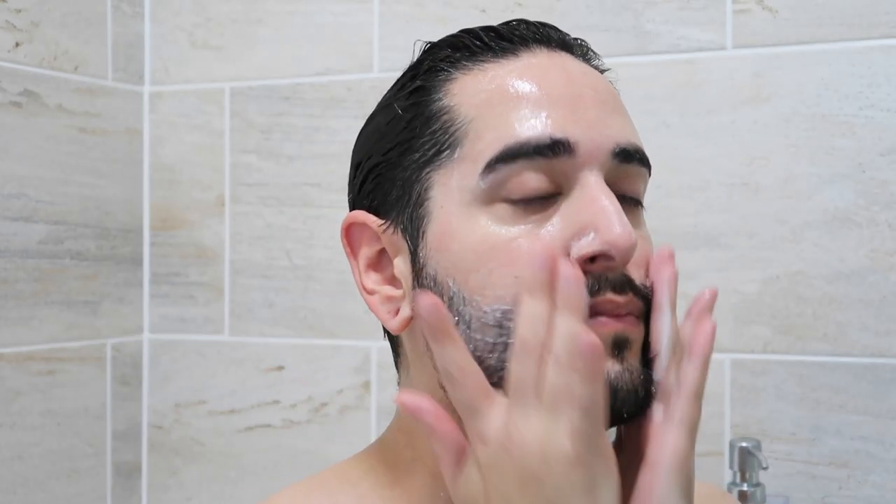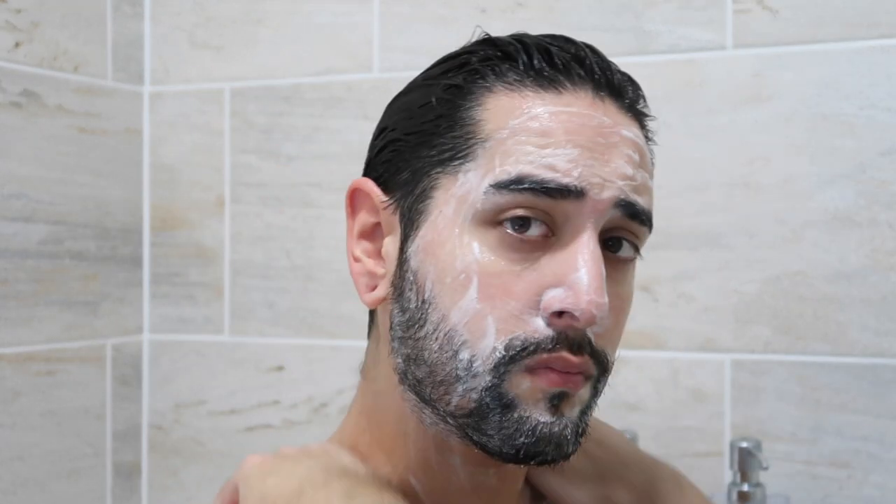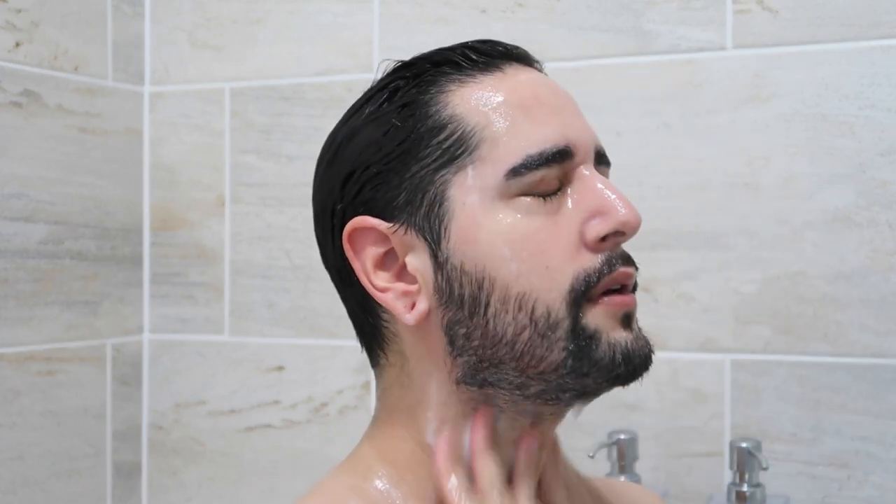I'm going to cleanse, and I will always opt for a gel cleanser. They tend to be a lot more gentle on the skin and don't compromise your skin barrier, especially when it's cold outside. You want to keep as much moisture in your skin as possible to keep it looking its best.